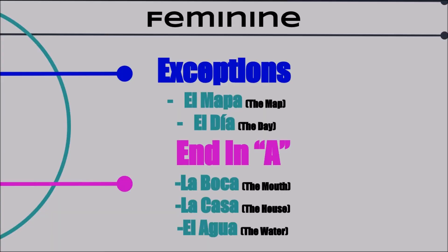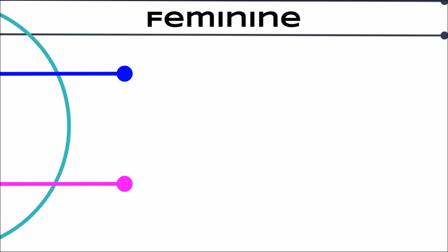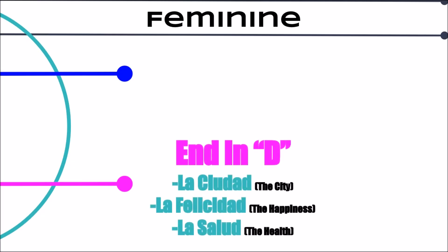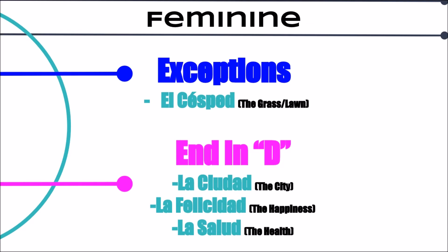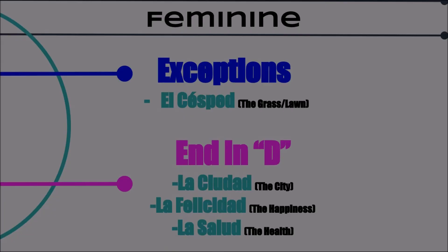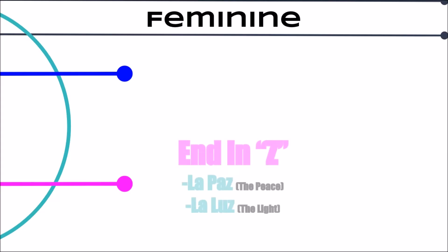Another feminine rule is if it ends in D it's probably feminine. La ciudad, la felicidad, and la salud are all feminine. However, el césped, or the lawn, the grass, is masculine. And for our final rule, we have: if it ends in Z it's probably feminine. La paz and la luz are both examples.